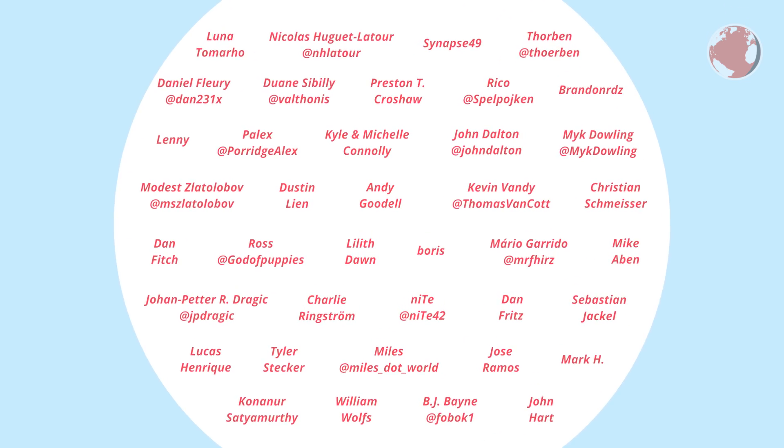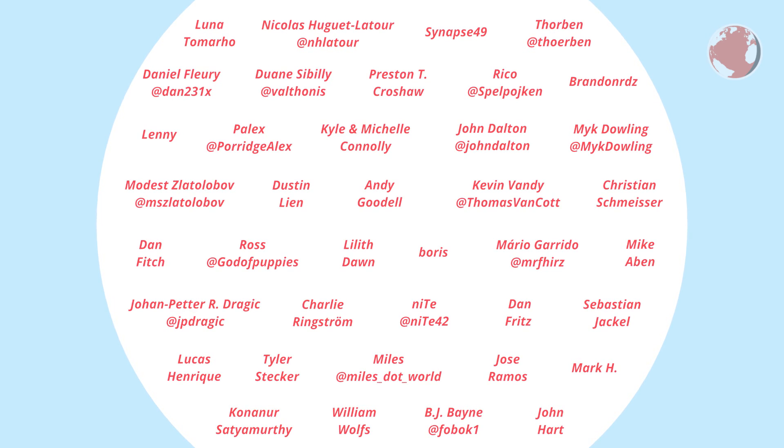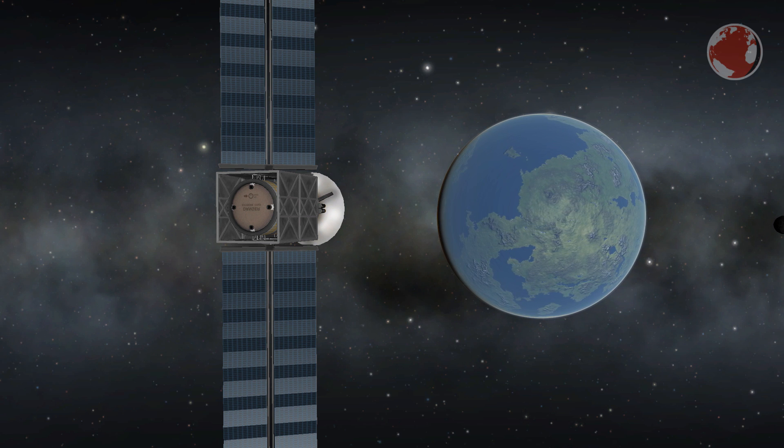Now, a shoutout to my Patrons who support me on Patreon — thanks a lot, guys. If you want to contribute as well, simply follow the link in the description or at the end of the video. That's it for this week and I hope to see you in the next one. Auf Wiedersehen and thank you for watching.